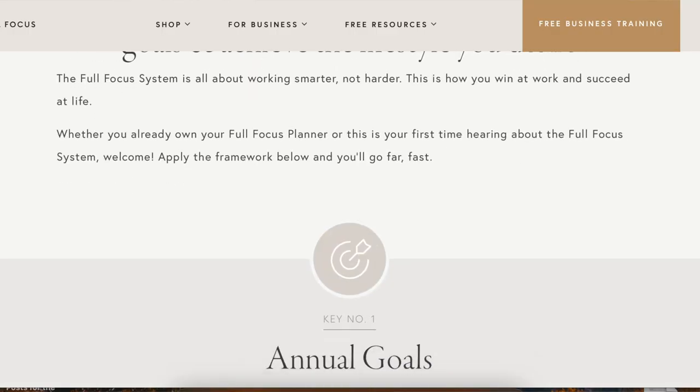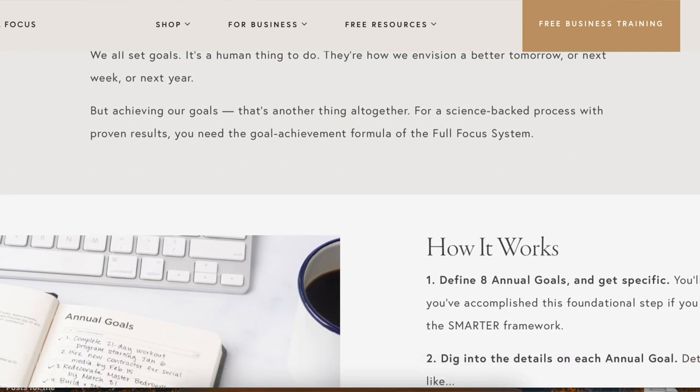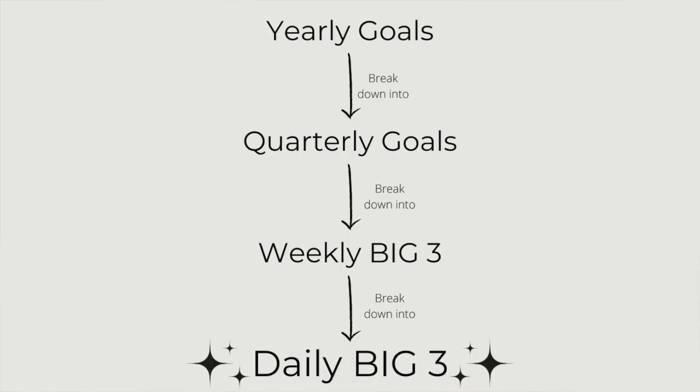Now let's talk about the power of threes — a planning system I learned from Michael Hyatt. I don't remember exactly what he calls it, but I call it the power of threes. He has amazing resources on his website, which I'll link below. The idea is this: you have your yearly goals, which you break down into quarterly goals, which then get broken down into your weekly big three, and then further into a daily big three.